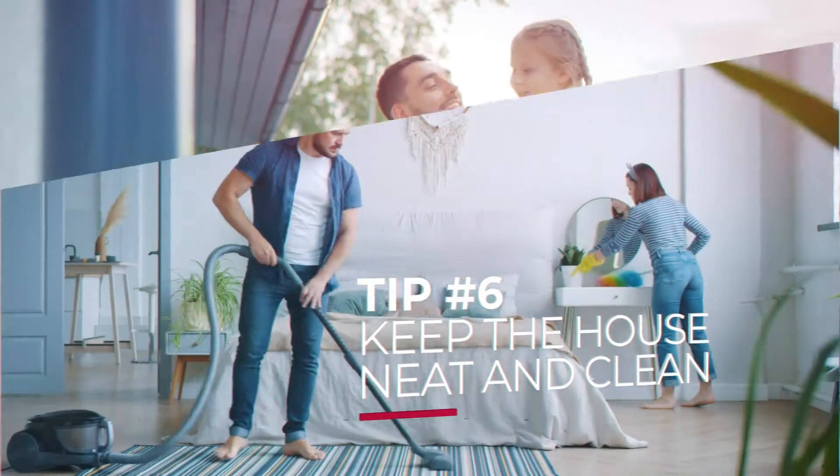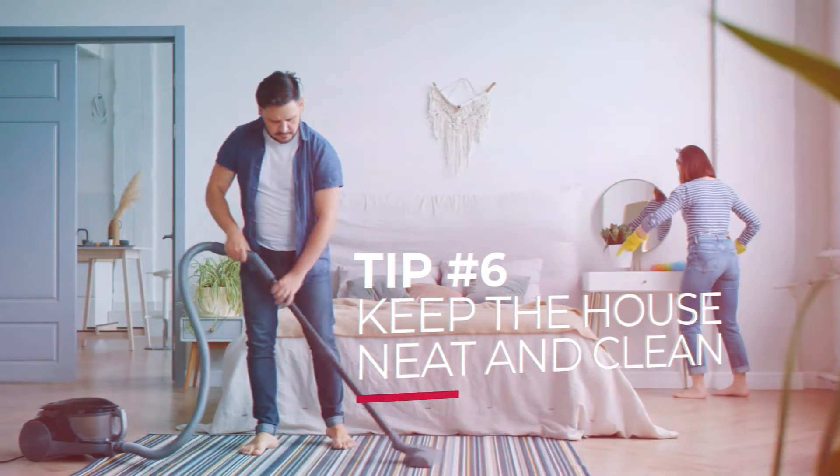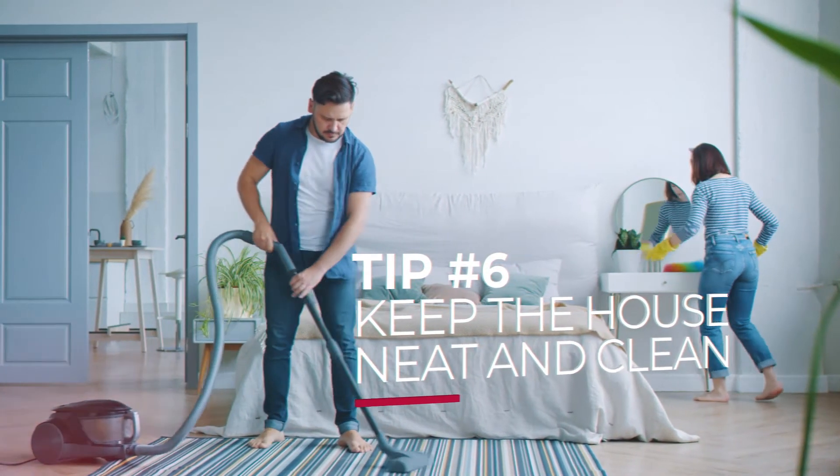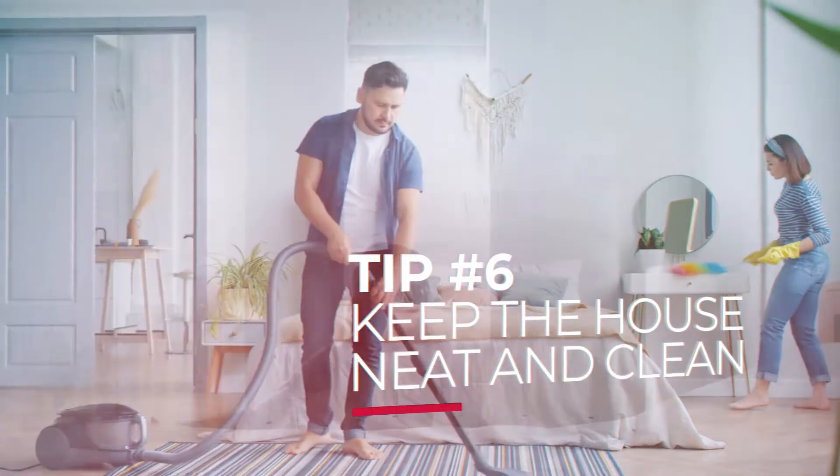And lastly, walk around your house before your buyers come by and make sure everything is neat and presentable. Pick up any newspapers, empty glasses, or other clutter that may have made its way into your rooms.